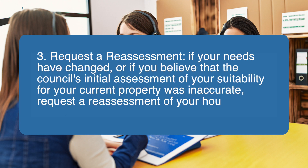Three, request a reassessment. If your needs have changed, or if you believe that the council's initial assessment of your suitability for your current property was inaccurate, request a reassessment of your housing needs.